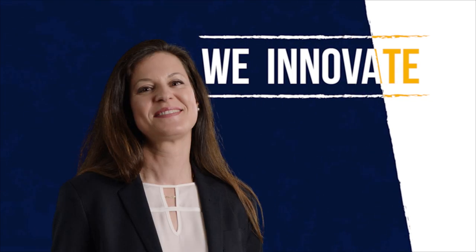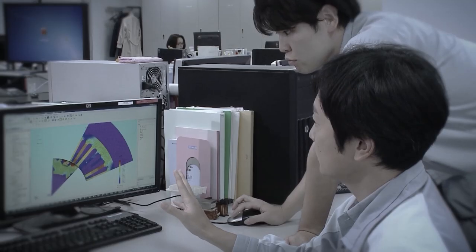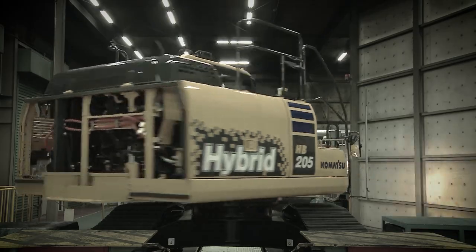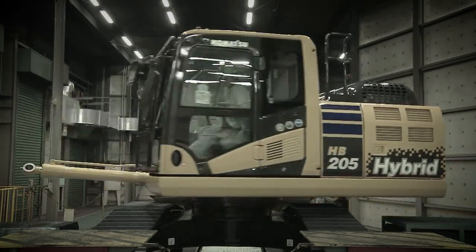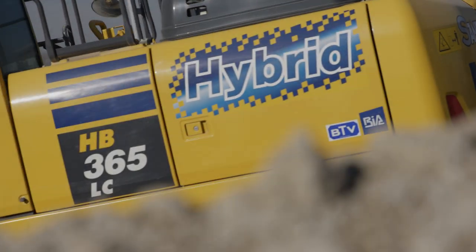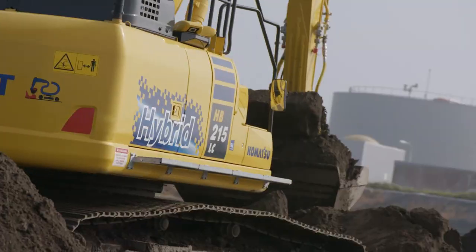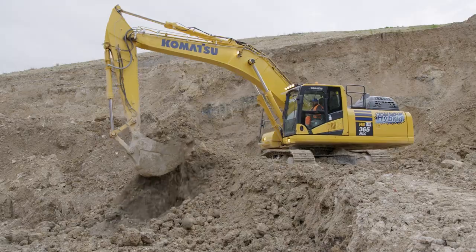We innovate. We initiated the development of hybrid machines long before climate change became a worldwide concern, and launched hybrid technology into the construction machinery market. Today we are still pioneers in the hybrid sector, and the first fully electric Komatsu excavator is now built.